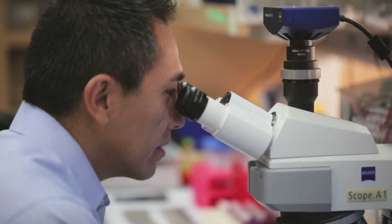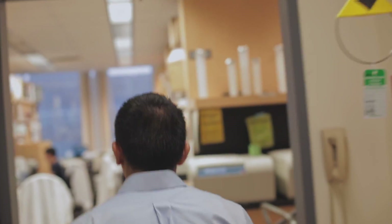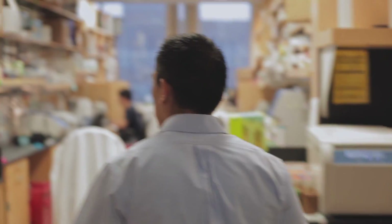The important thing that connects most stem cell scientists is the eventual hope that those basic things that you work on in the lab every single day could at some point be translating some benefit to a human patient.